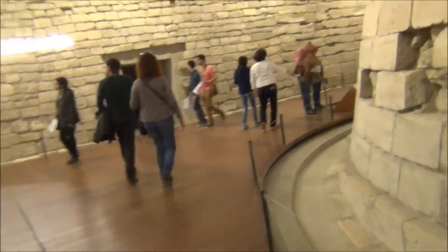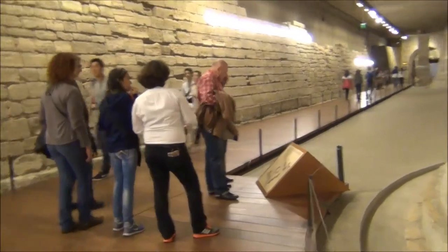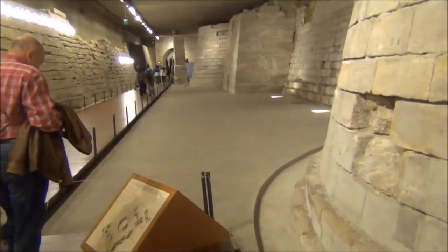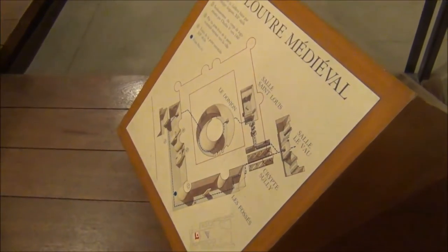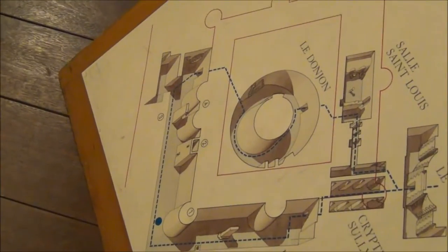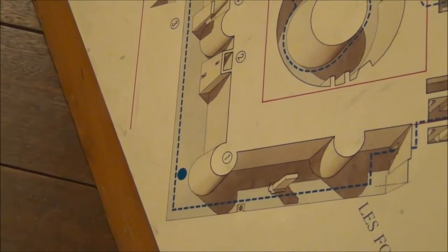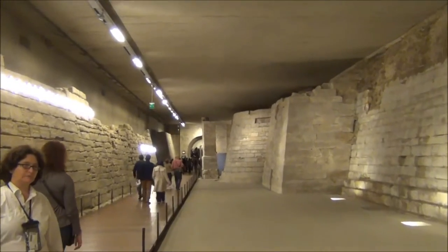This is a lovely walkway. The wood feels soft underneath my feet.